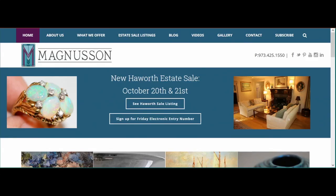Hello, this is Becky Lipnick, Communications Coordinator at The Magnuson Group. Today I'm here to show you how to use our electronic entry form for our estate sales. The entry form is used to designate the order of customers allowed in the home on the first day of the sale.